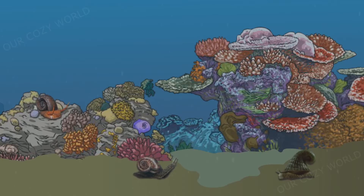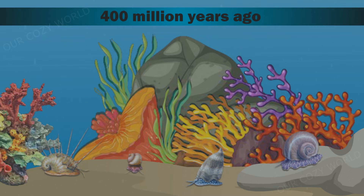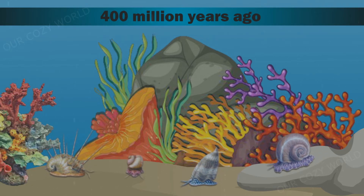The first gastropods were exclusively marine, but already had a shell. From here, from the ocean floor, they began their journey around the planet and over millions of years spread across the world.